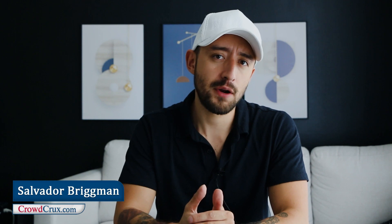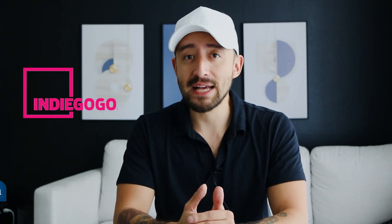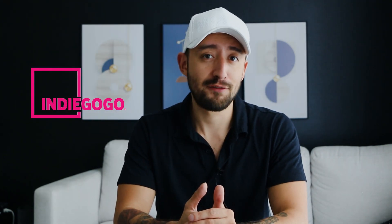What up, what up? Salvador Brinkman here. Welcome back to the Crowdfunding Demons 5 YouTube channel. On this channel, we talk about crowdfunding. And specifically today, I want to get into Indiegogo and some of the best practices out there for this platform.